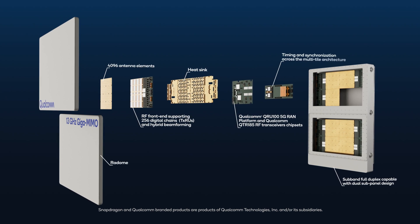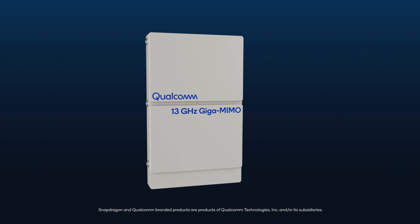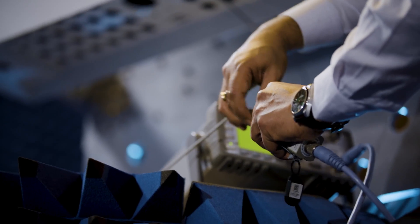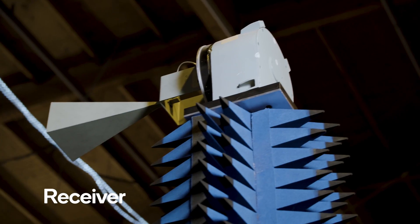It supports 4096 antenna elements and 256 digital chains, all within a form factor comparable to a 5G base station. The 13 GHz Giga MIMO prototype is currently undergoing testing and will soon be deployed in our over-the-air test network in San Diego.